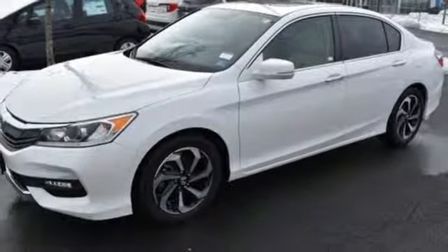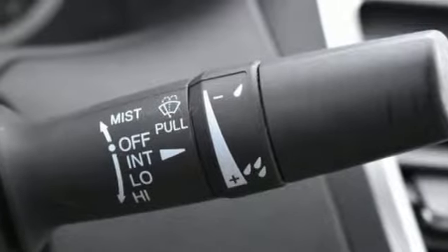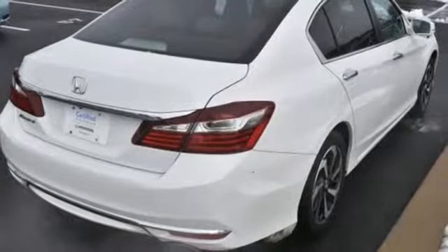Inline four cylinder engine. Express open and close sliding and tilting sunroof. Gas pressurized shocks. And continuously variable automatic transmission.